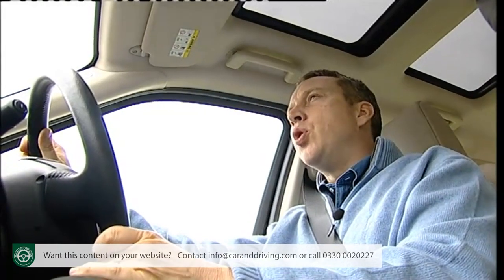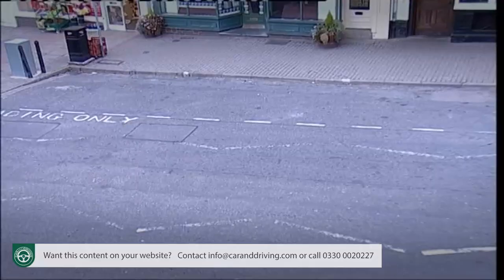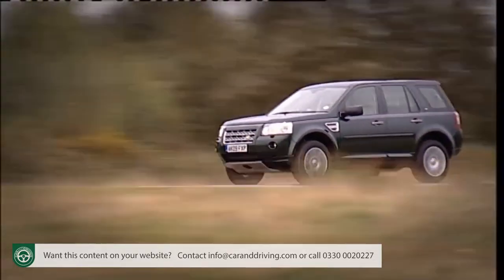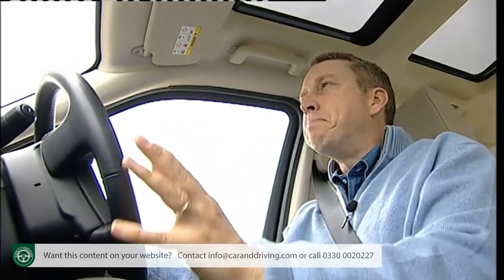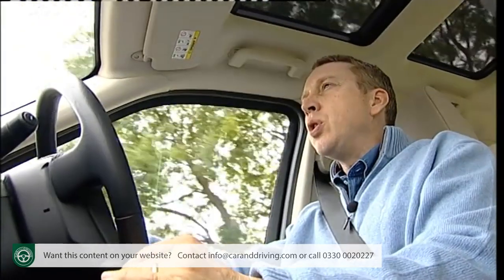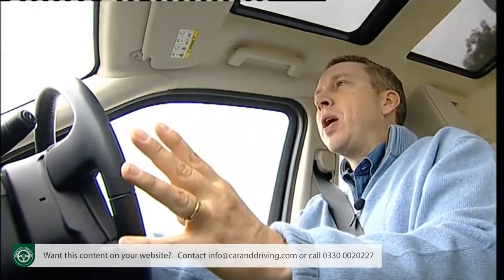Being higher up than you would be in a normal car is great for driving whether you're in an urban traffic jam or out on the dales. And sure enough, this car's commanding driving position is one reason why many people like it, your perch offering you a commanding view out over the flat square-edged bonnet.